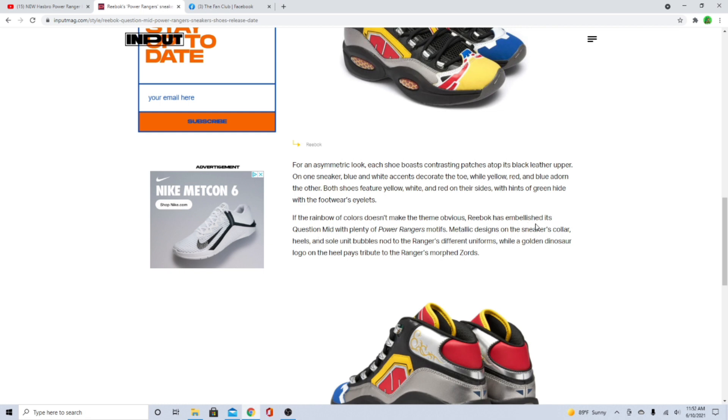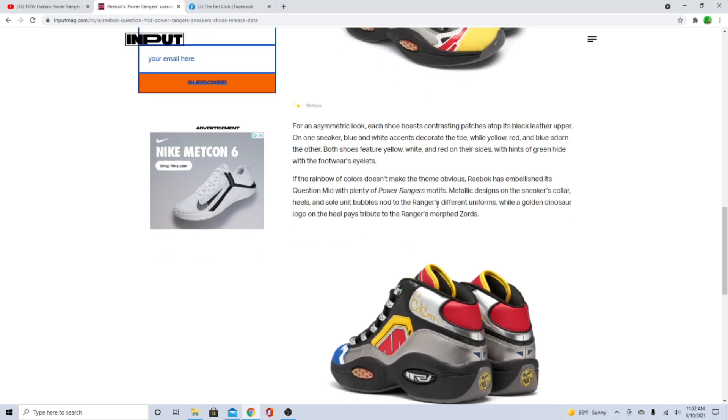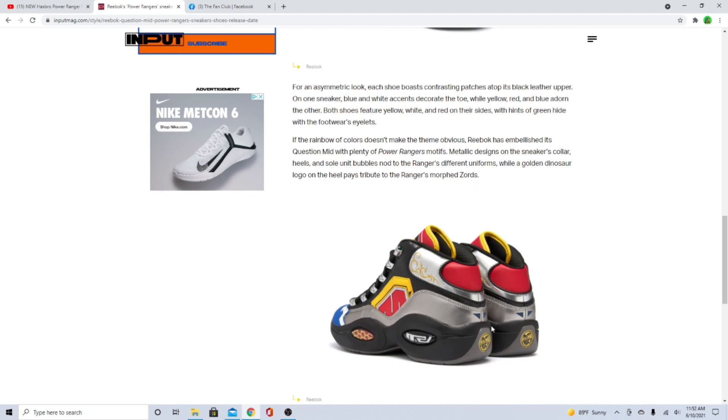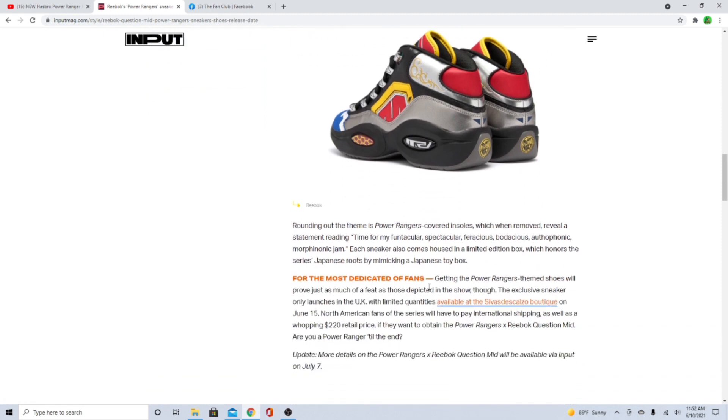If the rainbow of colors doesn't make the theme obvious, Reebok has embellished its Question Mid with plenty of Power Ranger motifs. Metallic designs on the sneaker collar, heels, and sole unit nod to the Rangers' different uniforms, while a golden dinosaur logo on the heel pays tribute to the Rangers' morphed Zords. That's so cool! These are probably the coolest pair of shoes I've ever seen in my life. I've seen that they came out with other versions — like the blue, the red ranger, the pink, the yellow, and the black.